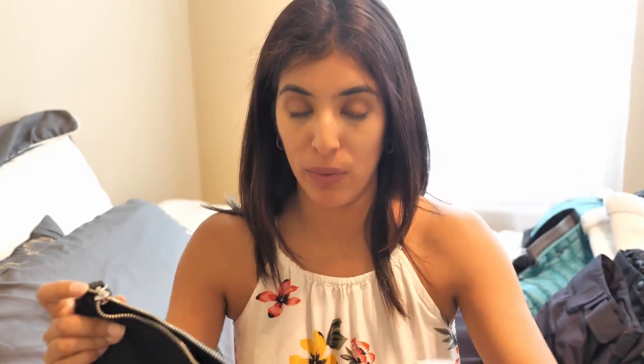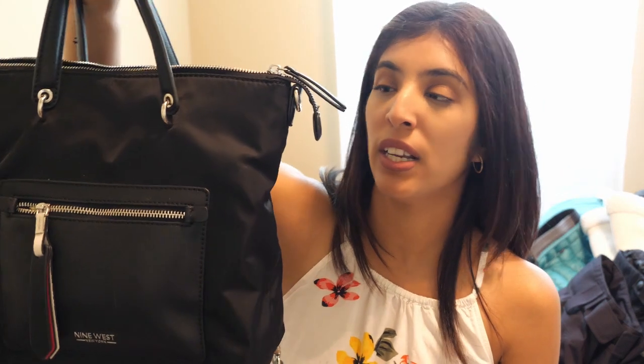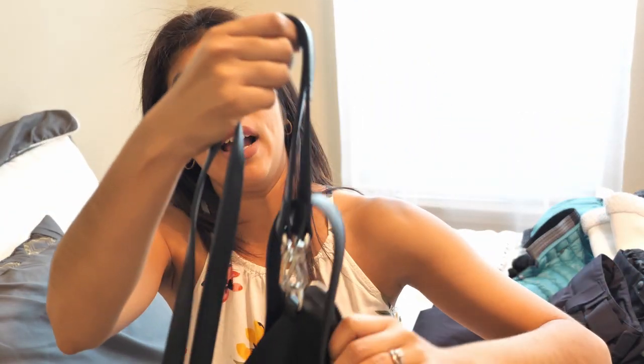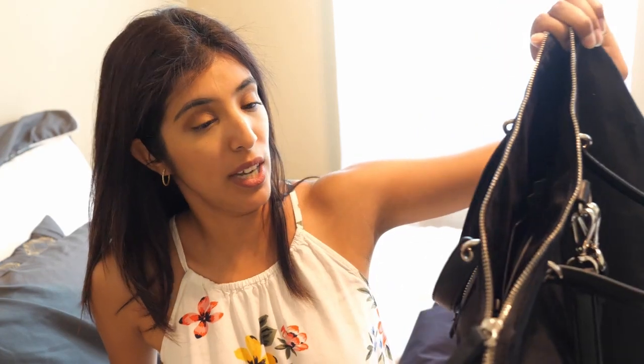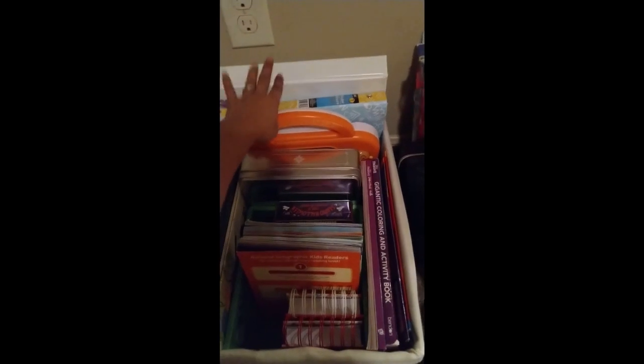All of my entertainment was basically packed in this Nine West bag. I really love this bag for traveling — I can separate both my kids' and my stuff in here. It has a bunch of compartments, and you can use it with a long strap or as a backpack. This is my purse that I use all the time, especially with my two little ones. For my girls, I will show a video of what I packed for them — it was mainly a binder full of paper, stickers, and drawing stuff.